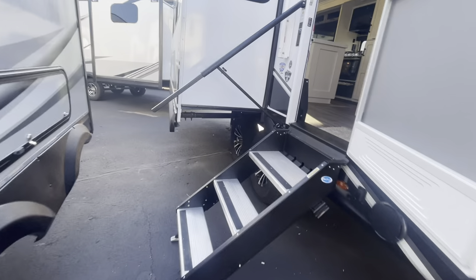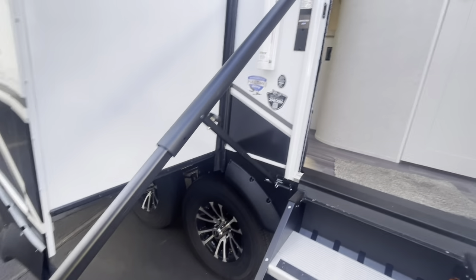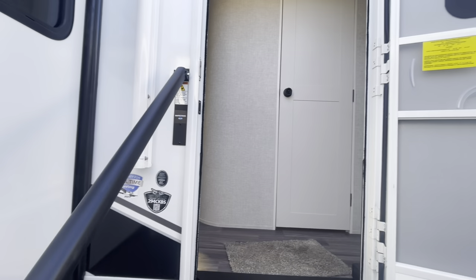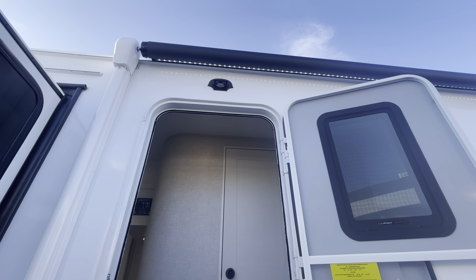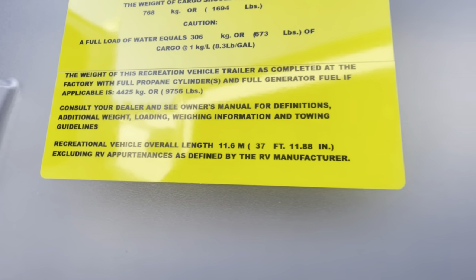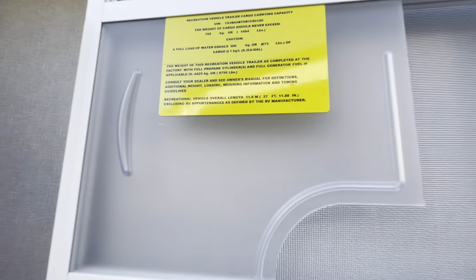G20 tinted windows, new for 2024. Switching to this oversized grab handle or railing — it extends out past the bottom step, so it gives you some stability getting inside. There's also prep for an observation camera and prep for side view cameras. This unit comes in at 37 feet 11 inches and 9,756 pounds dry weight.